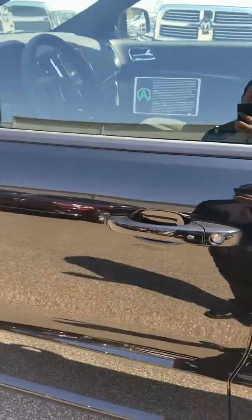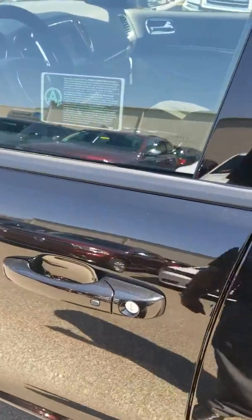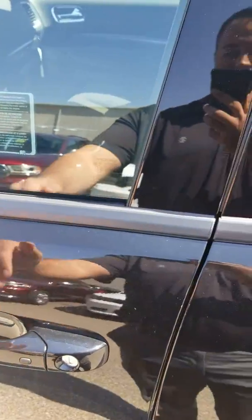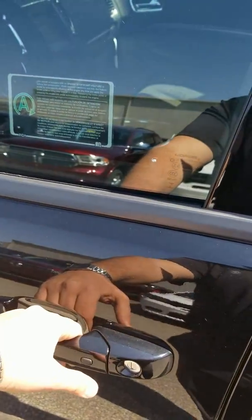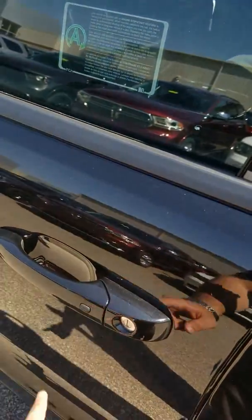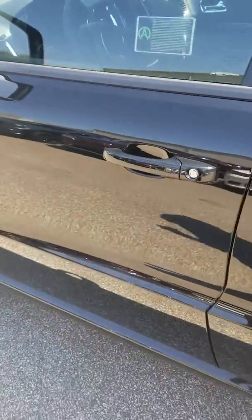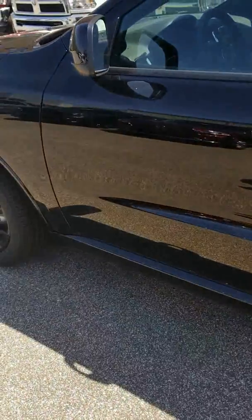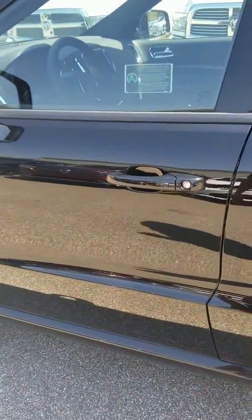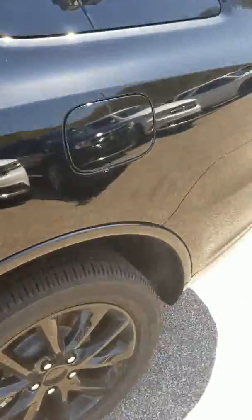This one is also packed with keyless enter and go, so whenever you come up to your car you never have to take your key out of your pocket. All you do is put your hand behind the door handle and it automatically unlocks, and then all you got to do to lock it back is hit that little button. It locks back, and it's pretty nice to have in case you got a purse, a book bag, or a bunch of groceries in your arm.